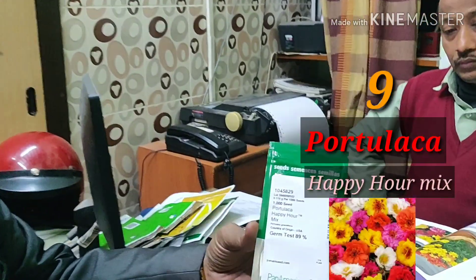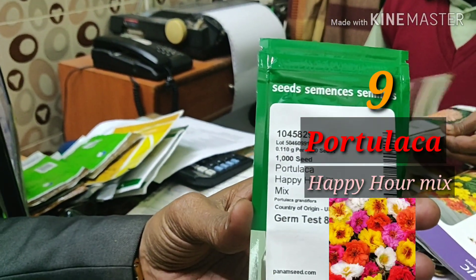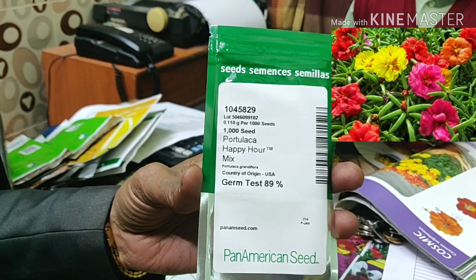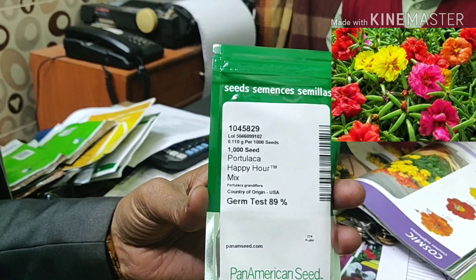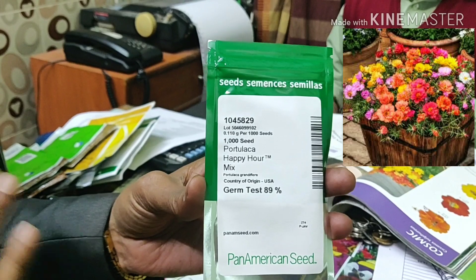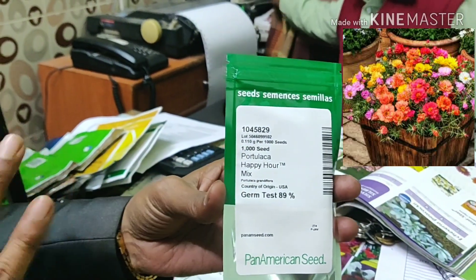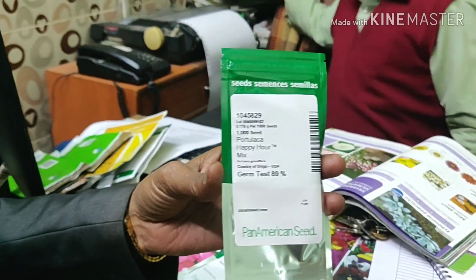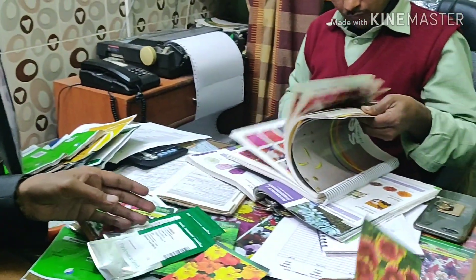The next flower I recommend is Portulaca. This is the mixed variety — Portulaca Happy Hour Mix. Portulaca is a succulent plant, also known as 9 o'clock or 10 o'clock, or Guldapari. You can grow it all summer. Every morning your pots will be full of bloom with this Portulaca Happy Hour.